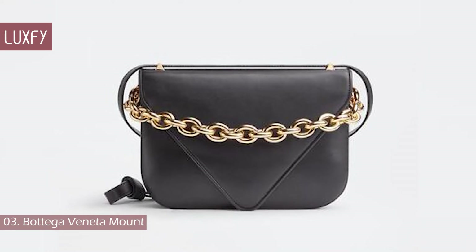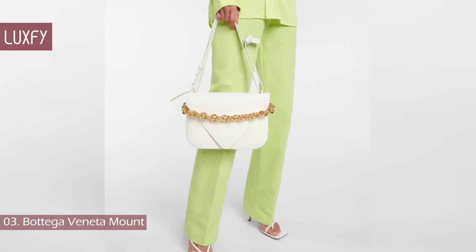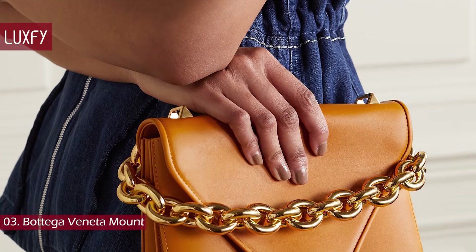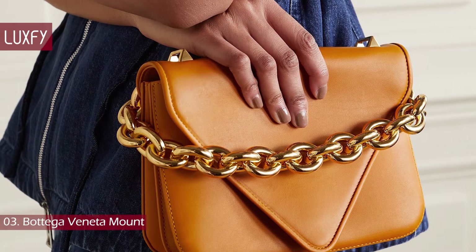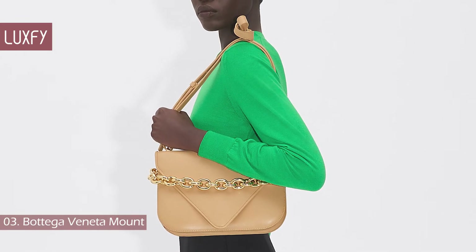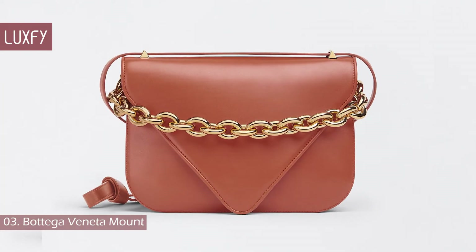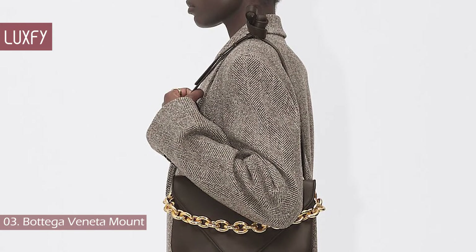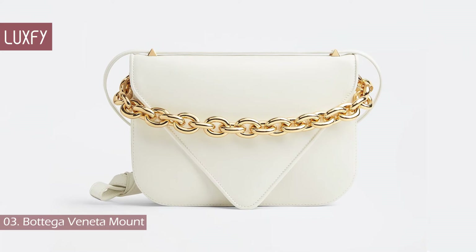Number 3: Bottega Veneta Mount. The pointed envelope-style flap of the Mount echoes Bottega Veneta's signature V, a key source of inspiration for creative director Daniel Lee. It's crafted in Italy from green leather with an internal pocket and is suspended from an adjustable detachable strap alongside a chunky gold chain. This bag is not so well known as the Pouch or the Cassette, but it is still a beautiful and classic Bottega Veneta design. It is a neutral and understated bag, but the chain makes the bag a little more interesting to look at. Bags with chains will be super popular in the upcoming seasons, so now would be a great time to invest in this one. It is sold for $3,700.